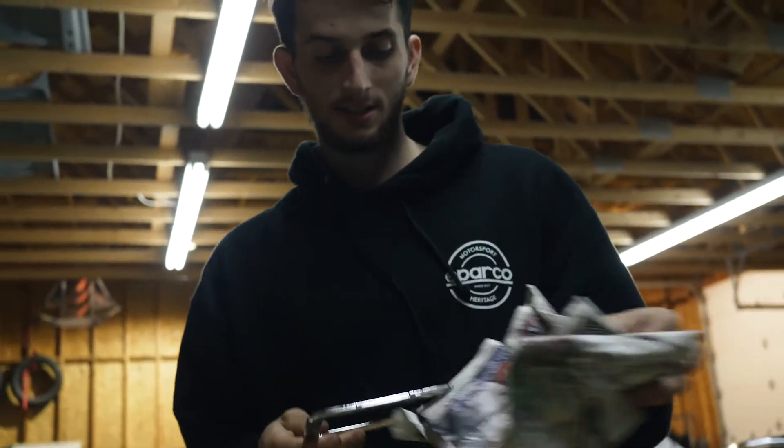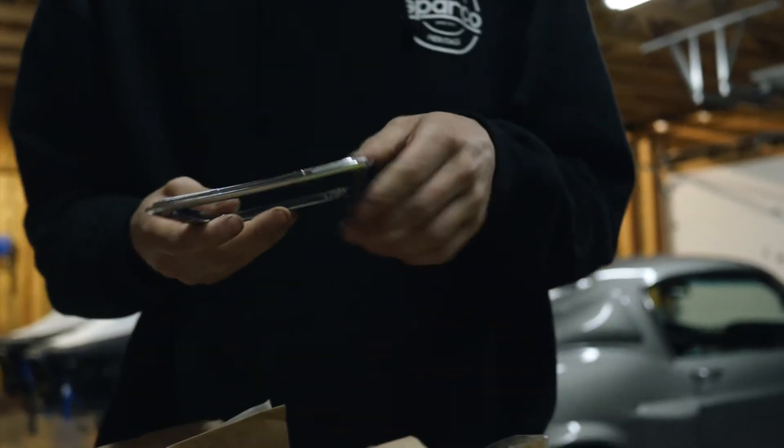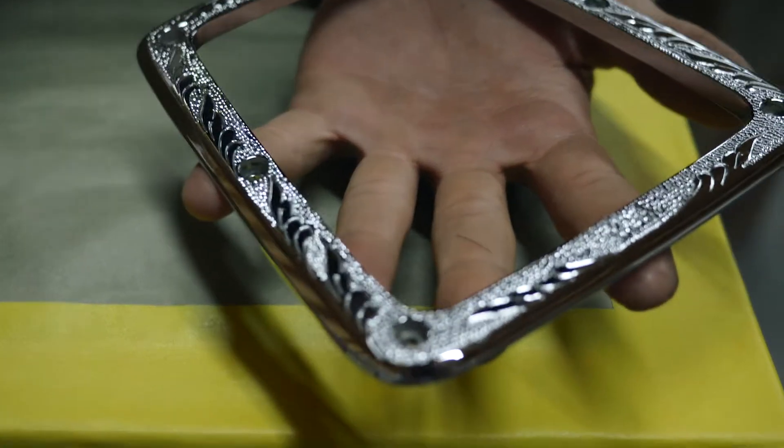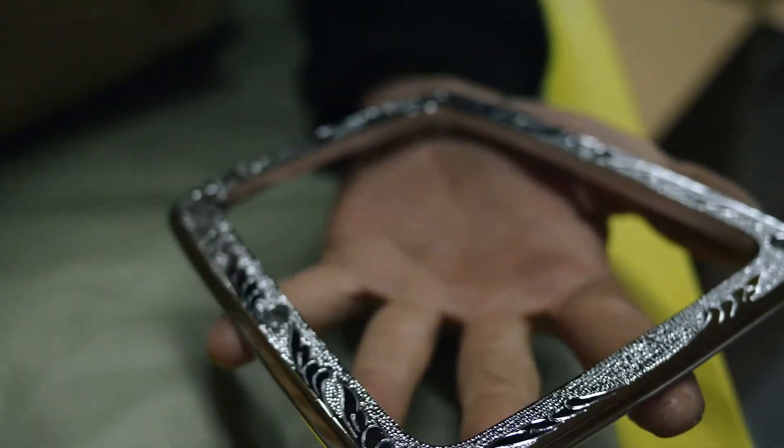This is an STI shifter trim piece, and I got it chromed but I also got it engraved and etched, which is something totally different.